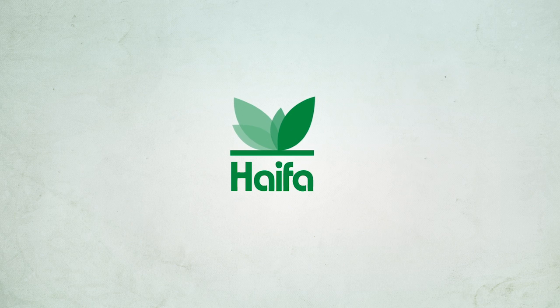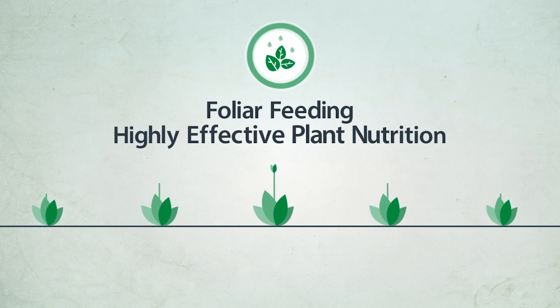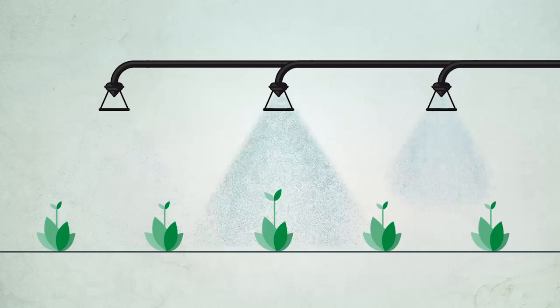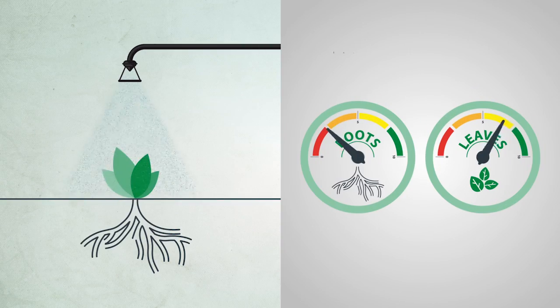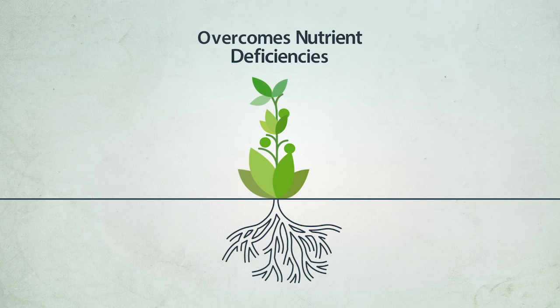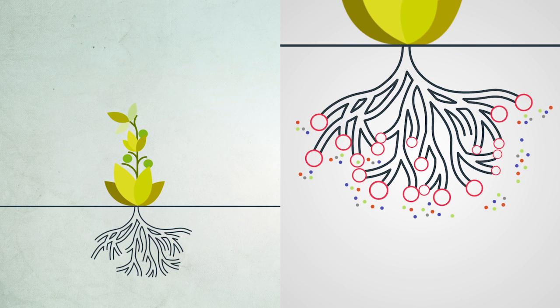Haifa Group presents foliar feeding: highly effective plant nutrition. Leaves absorb nutrients much faster than the roots. This helps in treating nutritional deficiency or overcoming poor root absorption.